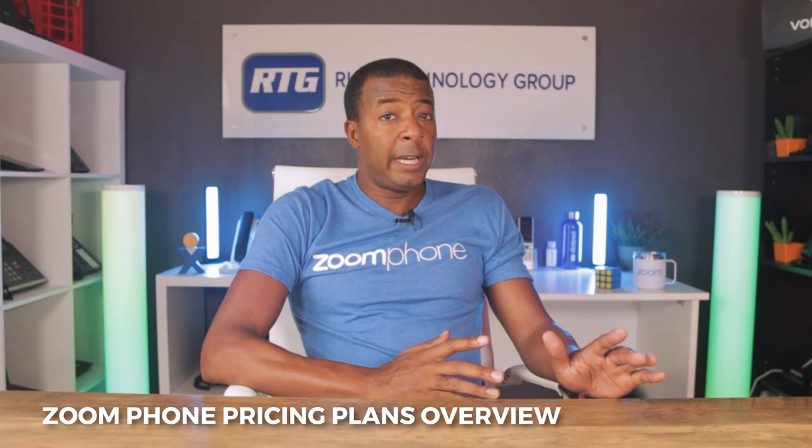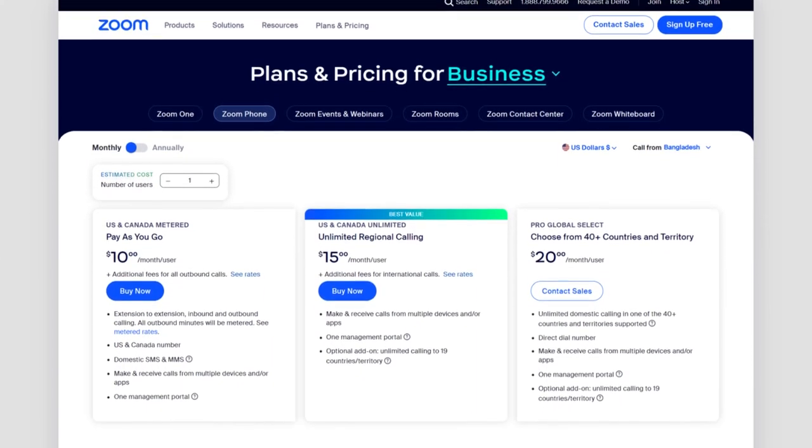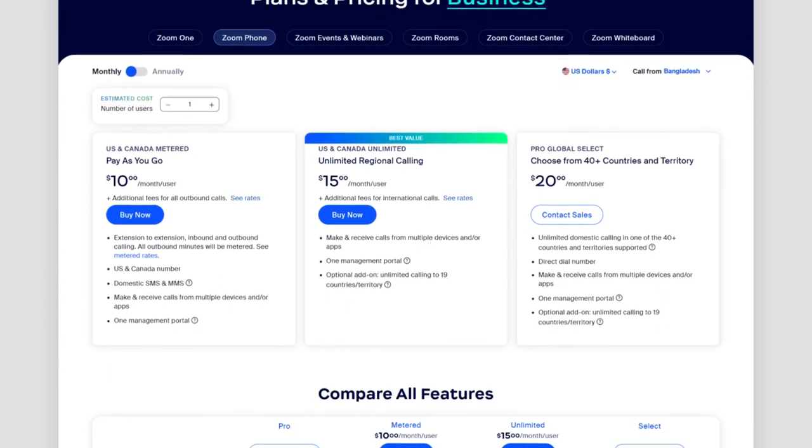Now let's talk about Zoom Phone pricing and plans. As of 2023, Zoom Phone offers a tiered pricing strategy designed to cater to the needs of businesses of all sizes. Their plans begin at $10 per user per month, though pricing fluctuates based on the features desired. For businesses requiring advanced features like automatic call recording and analytics, Zoom offers premium packages. Their flexible pricing structure ensures organizations can select a plan that suits their requirements and budget, providing a scalable solution.